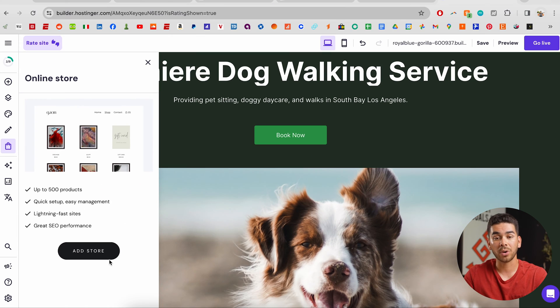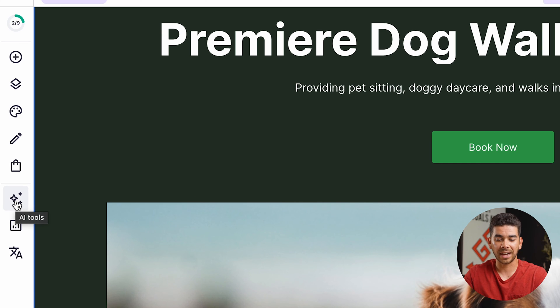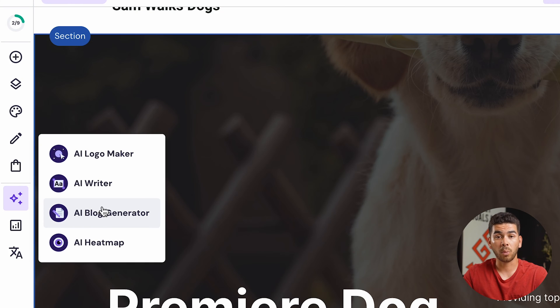If you go down here they have a tool that helps you start writing a blog, which I actually have on my website and I use AI to help me generate content for that. You can also click "online store" which will help you set up a store. The next one is really neat — these are all of the AI tools. If you click on it you can see it has a logo maker, an AI writer, a blog generator, and a heat map.